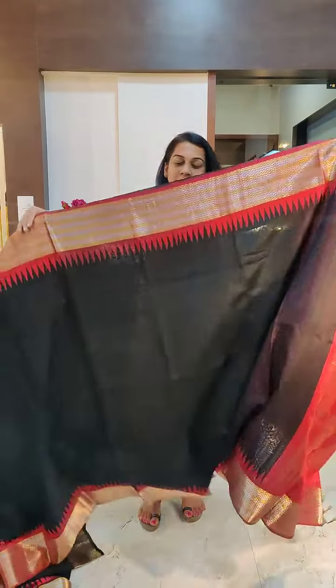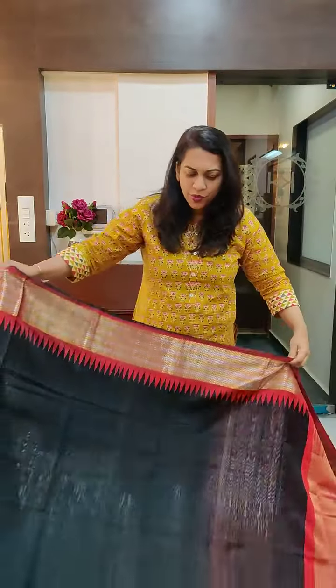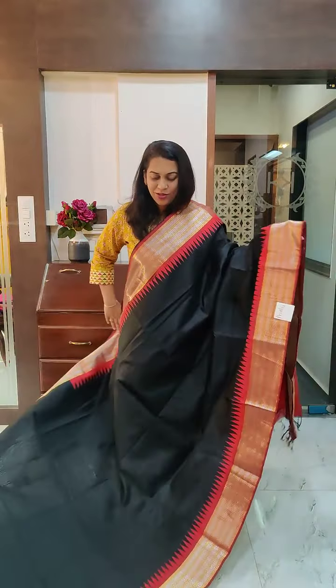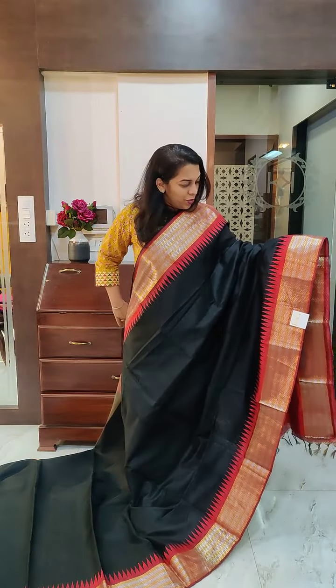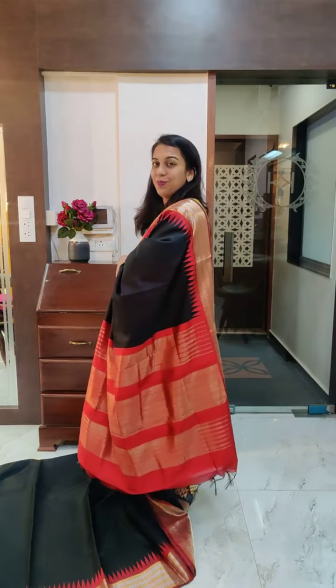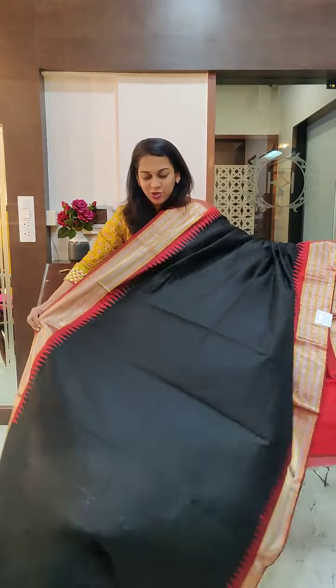Now if you see, these sarees have golden silver zari borders. Beautiful sarees. Now this is the first one — black with a beautiful deep maroon border. Temple design at its border and this is the gorgeous zari pallu. It comes with a contrast blouse. If you like it, please take a screenshot and send it to me on WhatsApp.